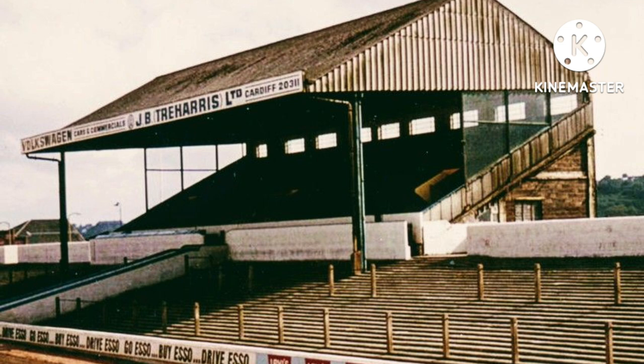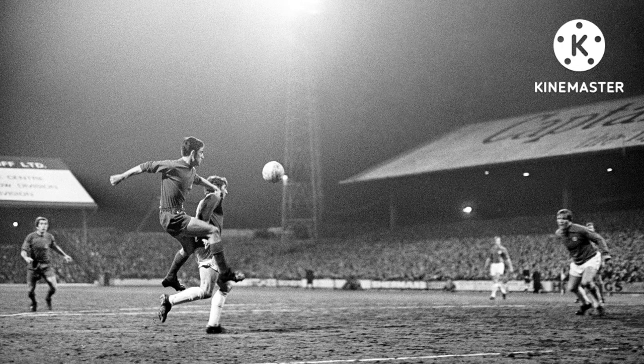In 1985, Jock Stein, who was a Celtic legend as their manager, unfortunately died at the ground during a World Cup qualifier between Scotland and Wales. He had a heart attack at the ground and ended up dying in one of the changing rooms — unfortunately they couldn't save him. In the 1980s, Ninian Park was quite dilapidated, very old and dated.